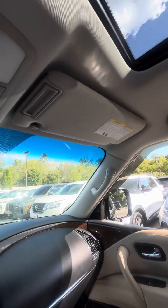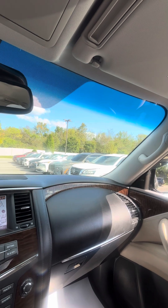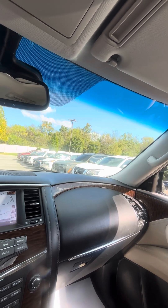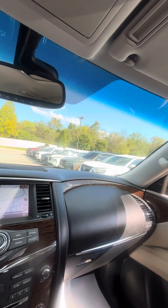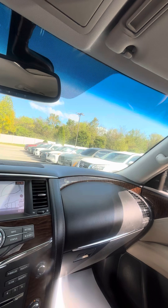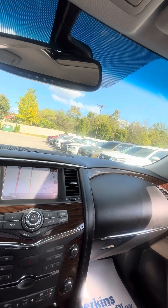So overall, this one's pretty nice. It's just got the cosmetics that I pointed out on the outside. Inside is extremely clean. Again, very light smoke smell, but I don't think it's overwhelming or overbearing by any means. Hope this video is helpful. Let me know if you have any questions or concerns. Thanks, and have a very blessed day.